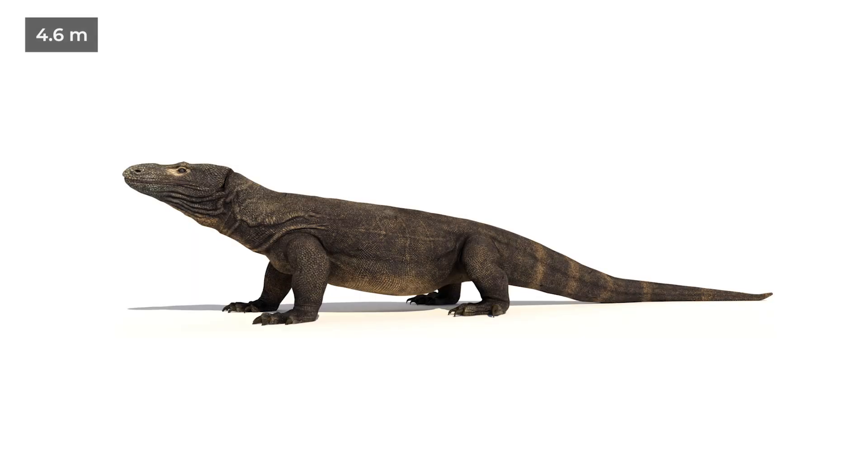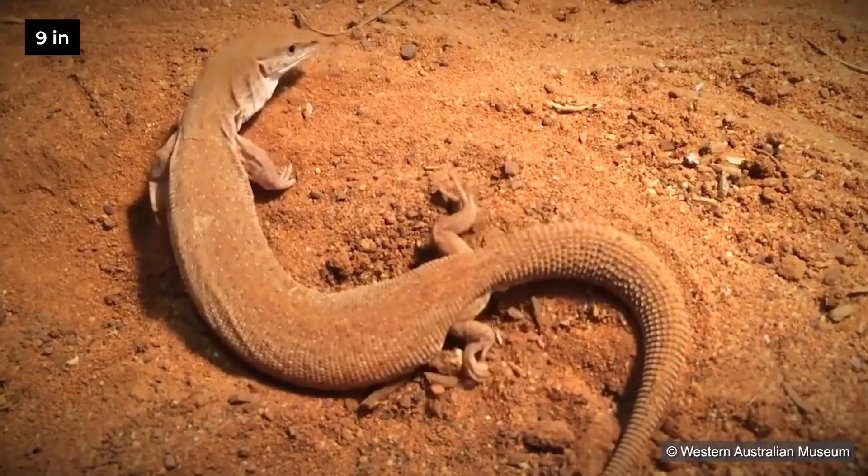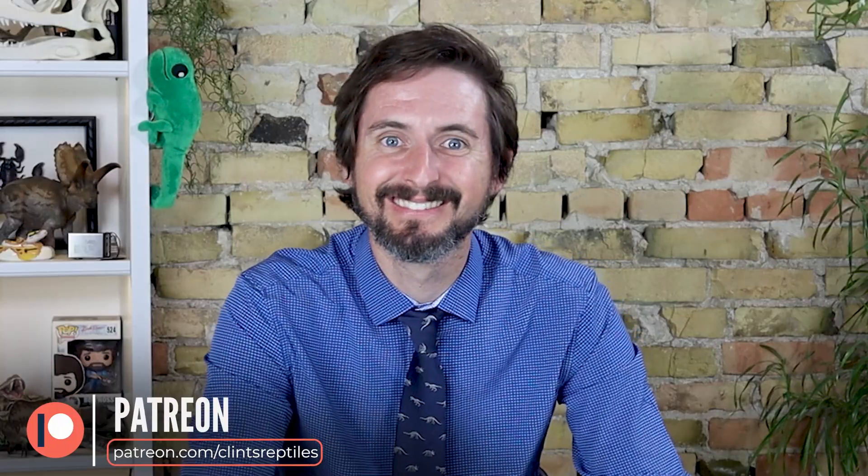And that isn't even the largest monitor lizard of all time. The largest known monitor was the Megalania of Australia — they got to 15 feet, maybe over 20 feet long, and it was still there 50,000 years ago. The first people in Australia may have seen them, perhaps even contributed to their extinction. Australia is also home to the smallest of all known monitors, the Dampier Peninsula monitor, which is only 23 centimeters long. So they're not all huge.